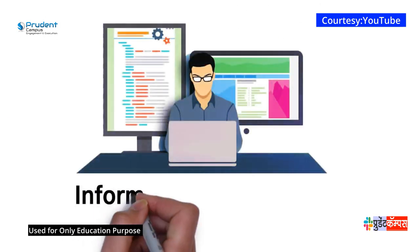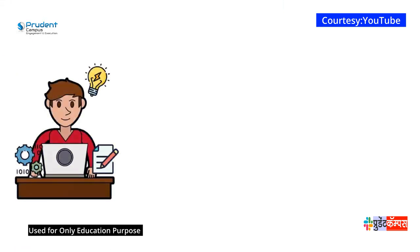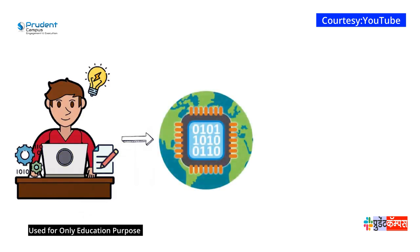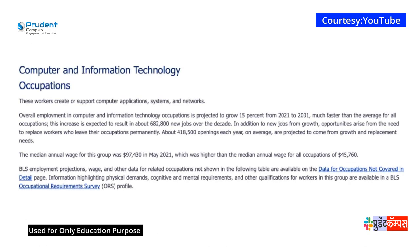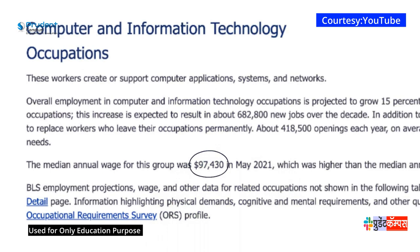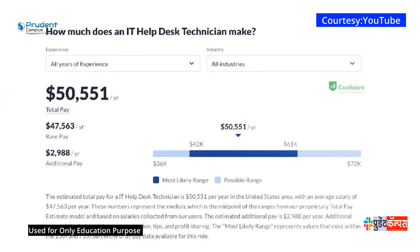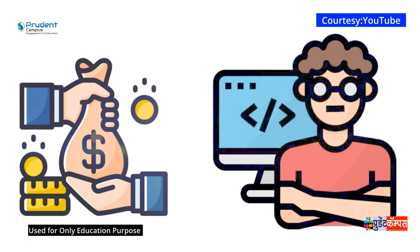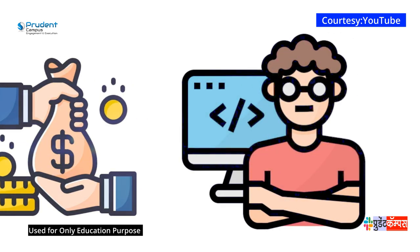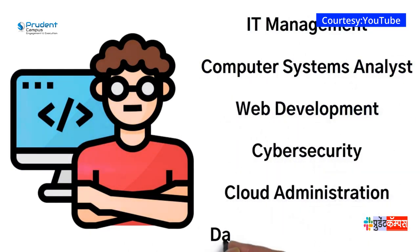Let's talk about information technology as a career path. Information technology is very broad, but it is a great career path. With the constant rise of technology in this modernized world, it is safe to say that you will almost definitely have a job. According to the Bureau of Labor Statistics, the median annual wage for computer and information technology occupations is $97,000 — that's over twice the median annual wage for all occupations, which is $45,000. According to Glassdoor.com, an entry-level position as an IT help desk technician makes over $50,000 a year. Not only does information technology offer a good salary, but being in IT keeps you updated with the latest in technology innovation. A few examples of fields related to information technology are IT management, computer systems analyst, web development, cybersecurity, cloud administration, and database administration.